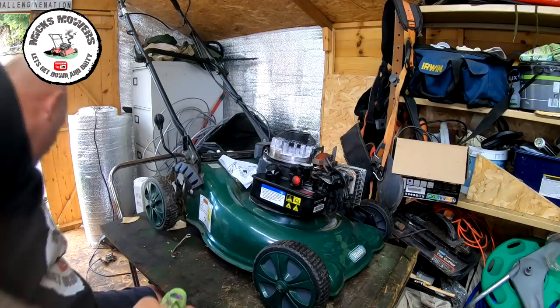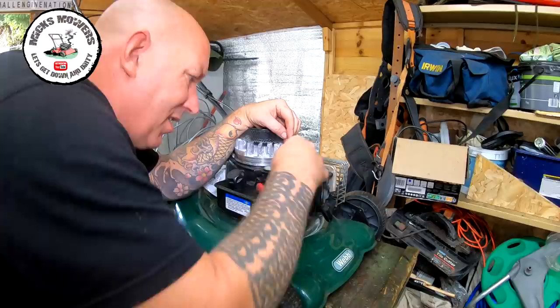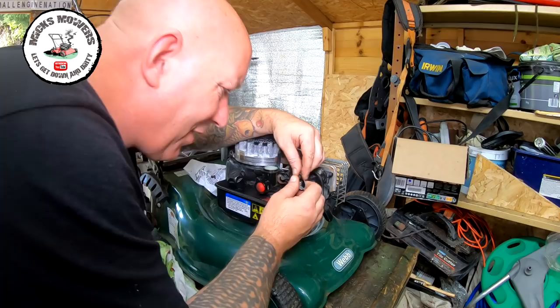I need to look at this big spring. This is too much tension on this little spring — there should be nothing like that. I've got a feeling this is broken — the tab's broken off it. So I'm going to remove this spring and get rid of it. I've got some spares.